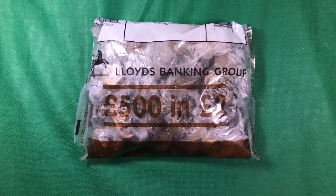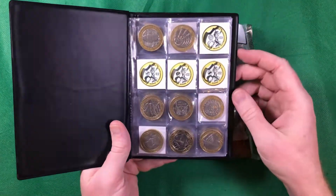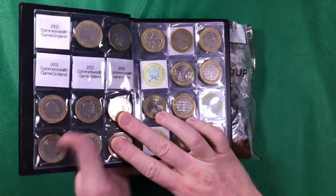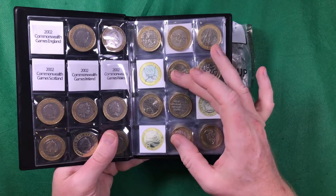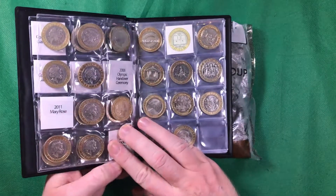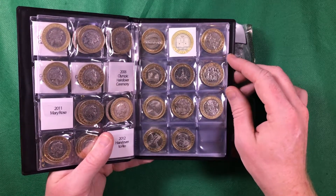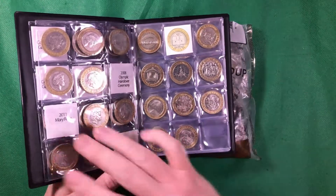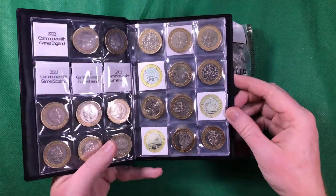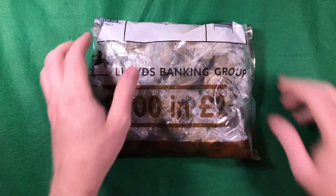So with that said, let's have a look through our album and see what we're missing. We are still missing the four Commonwealth Games, the two Olympic handovers, the Mary Rose, and the London Underground train. Obviously we've got Shakespeare's Comedy recently and King James Bible, so they were good finds. But with that said, let's crack on and see what we can find.